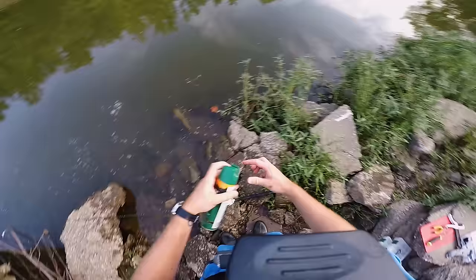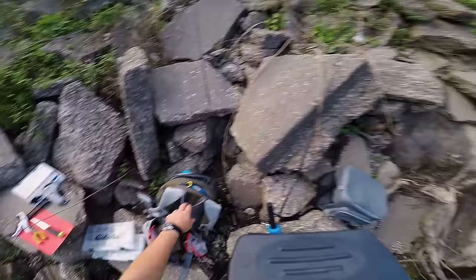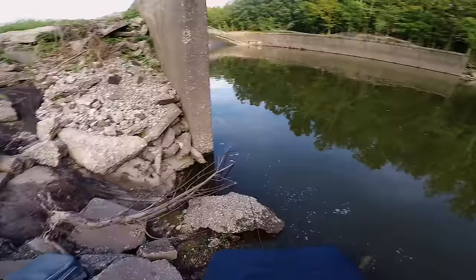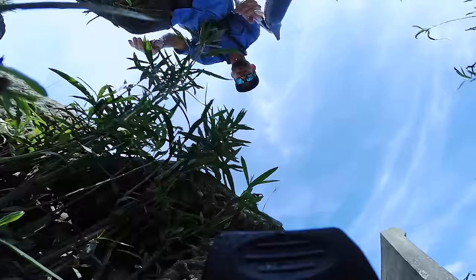I'm not going to be as picky anymore, I just want to catch one. I lied — I'm going to be picky, I want a big one. You know the bug spray is good whenever it burns when you put it on.